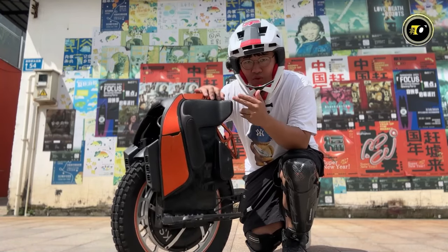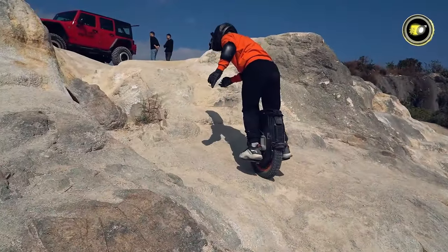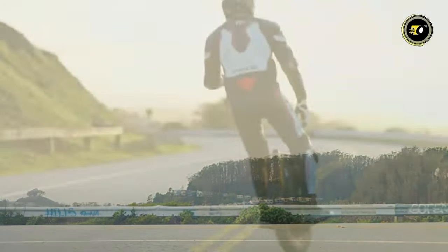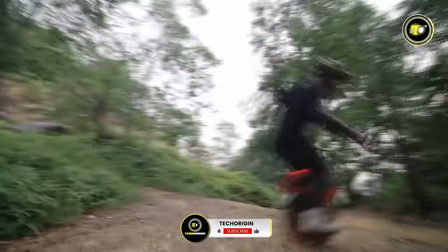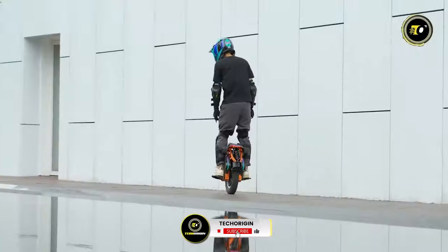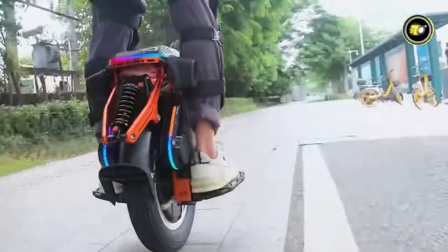These top 5 electric unicycles of 2024 brilliantly combine innovation, efficiency, and style, offering riders unparalleled experiences and solidifying the future of sustainable personal transportation. If you enjoyed this video, please like, subscribe, and share it with your friends. Thanks for watching!